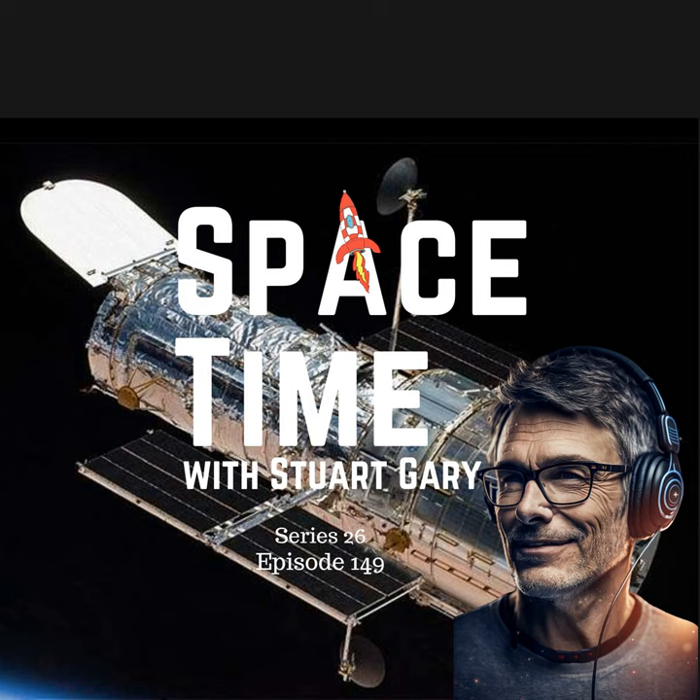And that's the show for now. Space Time is available every Monday, Wednesday, and Friday through Apple Podcasts, iTunes, Stitcher, Google Podcasts, Pocket Casts, Spotify, Acast, Amazon Music, Bytes.com, SoundCloud, YouTube, your favourite podcast download provider, and from spacetimewithstuartgary.com. Space Time is also broadcast through the National Science Foundation on Science Zone Radio, and on both iHeart Radio and TuneIn Radio. You can help to support our show by visiting the Space Time store for promotional merchandising goodies, or by becoming a Space Time patron, which gives you access to triple episode commercial-free versions of the show, bonus audio content, access to our exclusive Facebook group, and other rewards. Just go to spacetimewithstuartgary.com for full details.